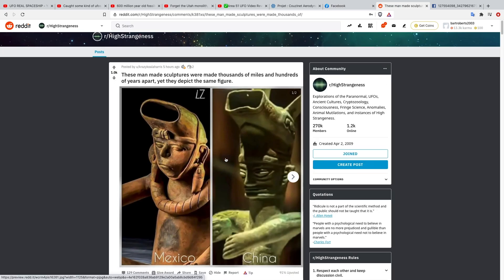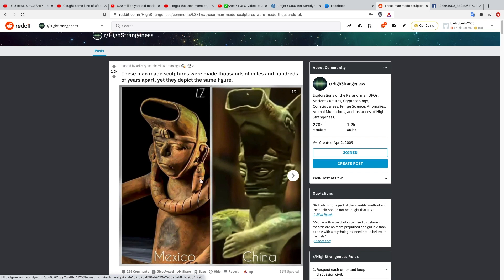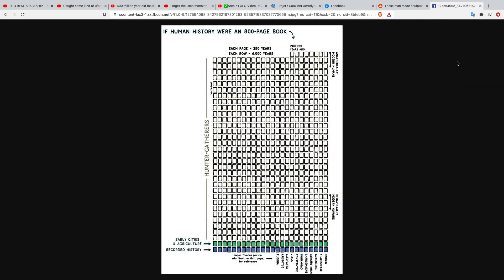There's also a photo of two man-made sculptures — one from Mexico and another from China — and you can see the similarities. And last is an image showing a visual representation of human history. If human history were an 800-page book, you can see how long we were hunter-gatherers. We're right here on the last little page — that's Darwin. I thought that was kind of interesting. Let's go to this first video.